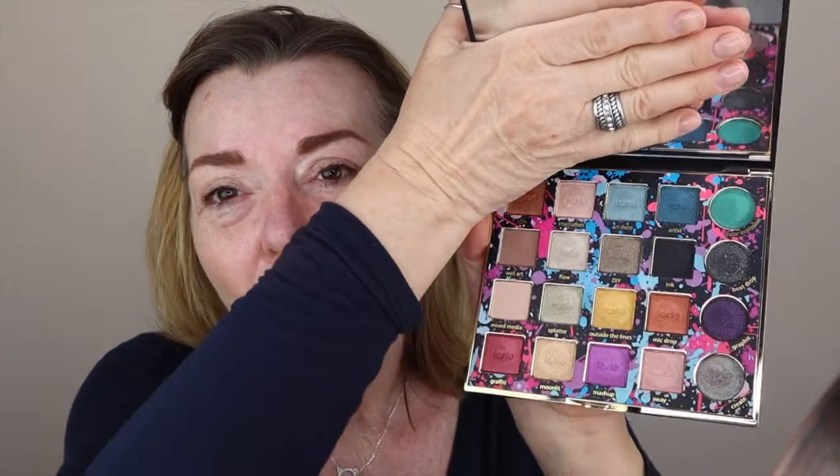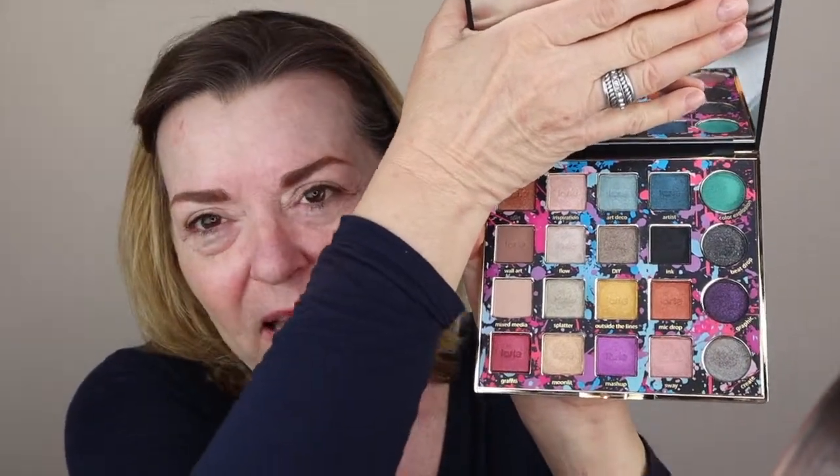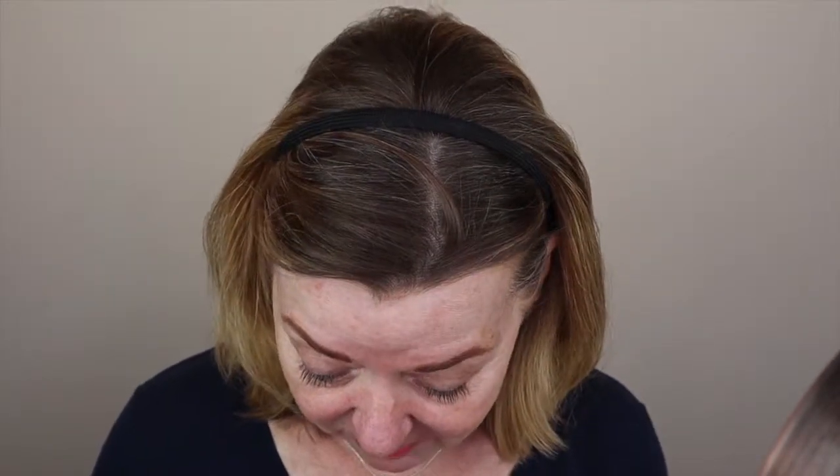They have a wide selection of colors in this palette and each formula is a little bit different. Some are more shimmery than others. There are only two matte shades and the rest have a little bit of either satin shimmer or almost a sparkle to them. There are a few shades that are absolute standouts for me and a couple of them are beautiful hues of blue — you can see them swatched here — and they're absolutely stunning. I think they could make such an incredibly unique and sophisticated eye look.